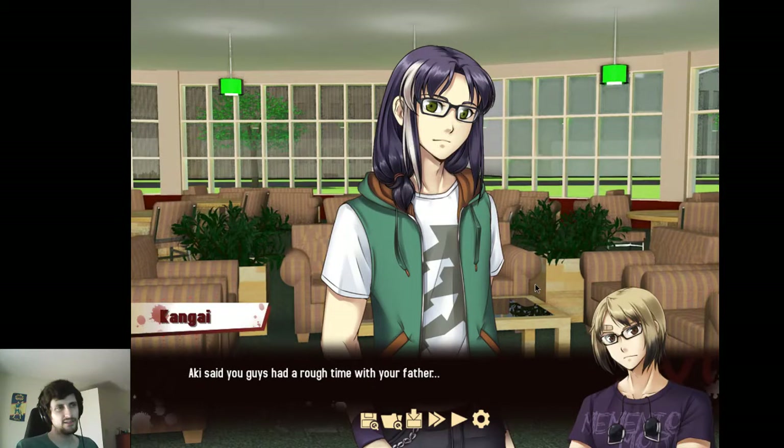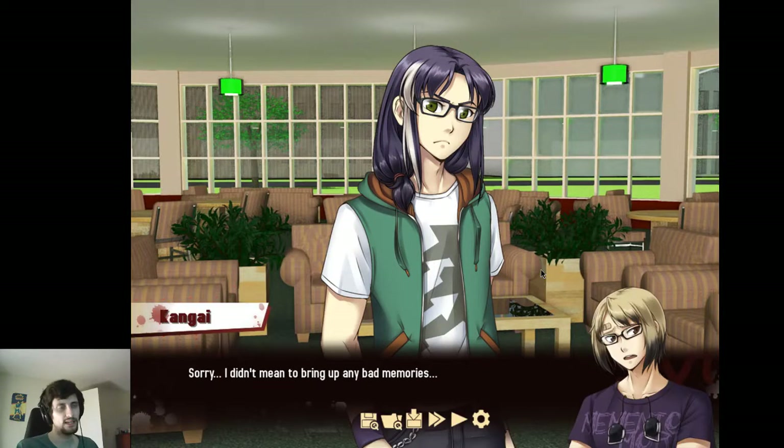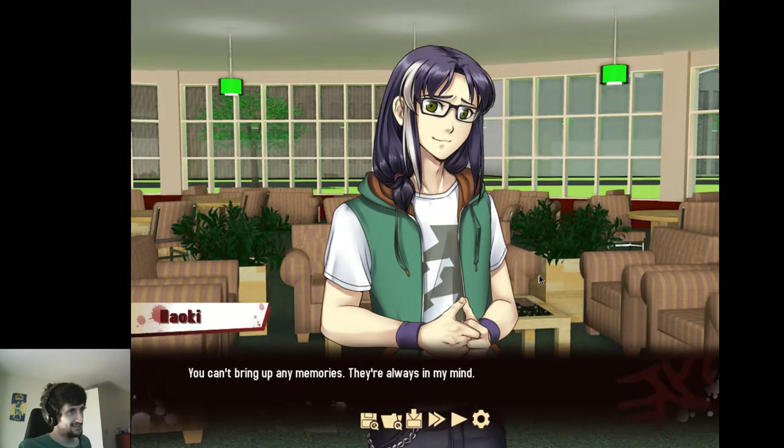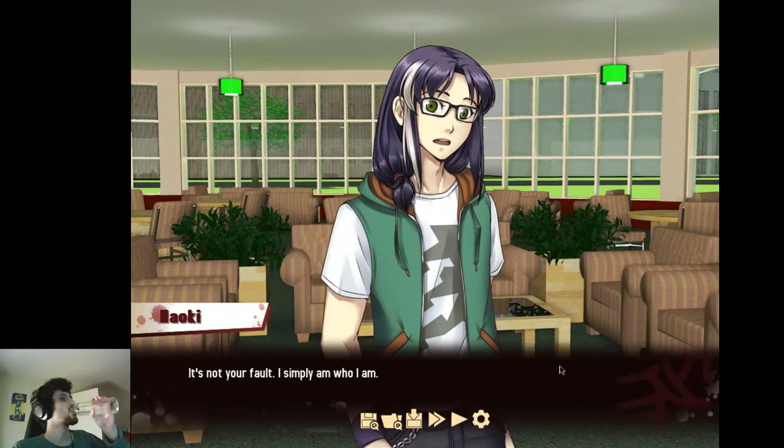Lucky said you guys had a rough time with your father. That's putting it lightly. Sorry, I didn't mean to bring up any bad memories. You can't bring up any memories — they're always in my mind. That's kind of terrifying. Everything would be in focus all at once — like a photograph your eyes can't actually do. He has the same thing for memories: all of them up at once.